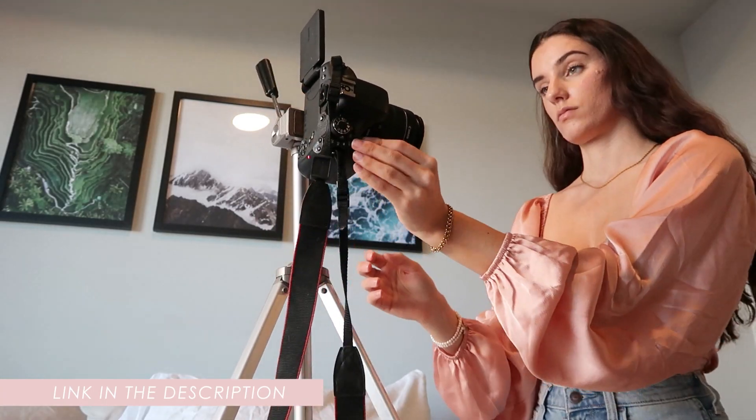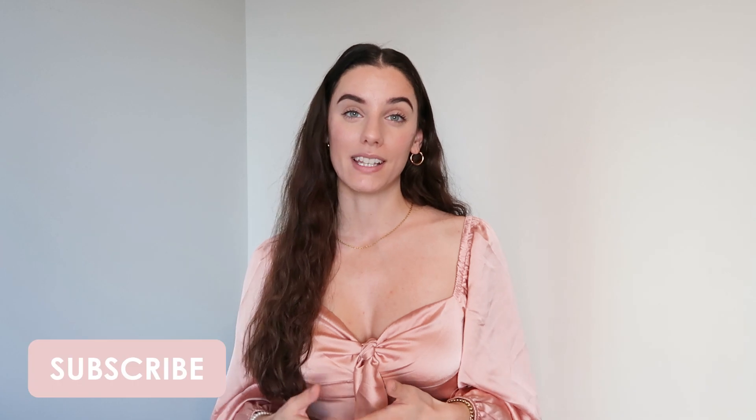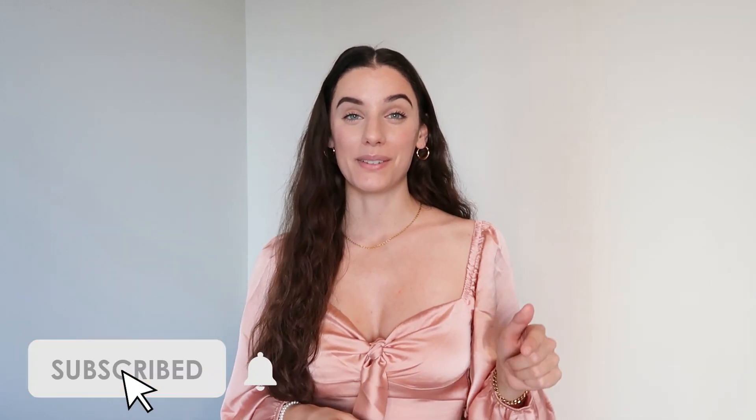If you're interested in the Instagram content creation side of things, definitely check out my February content plan with me video. If you'd like to see behind the scenes of me filming this YouTube video, check out my work day in my life where I vlog the entire day from setting up these outfits and walking you through my process of creating this content. I will link that video down below.